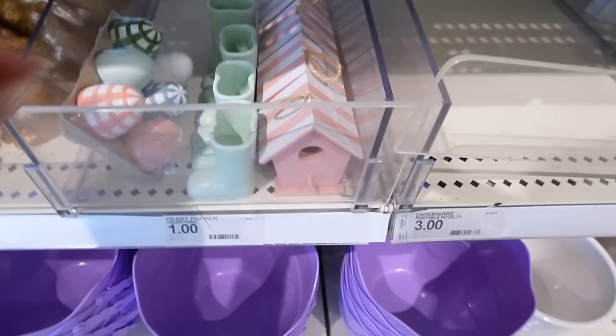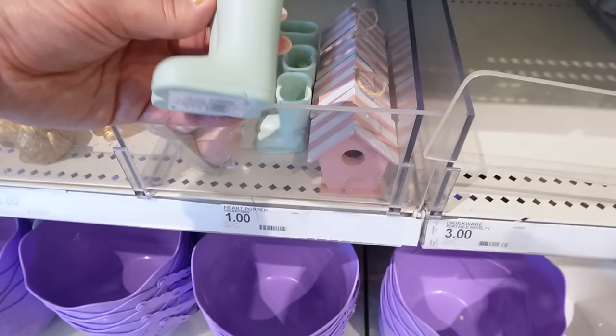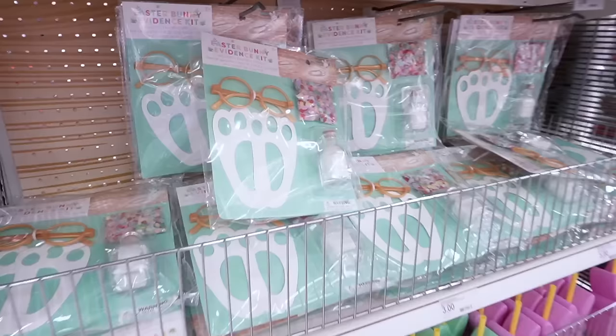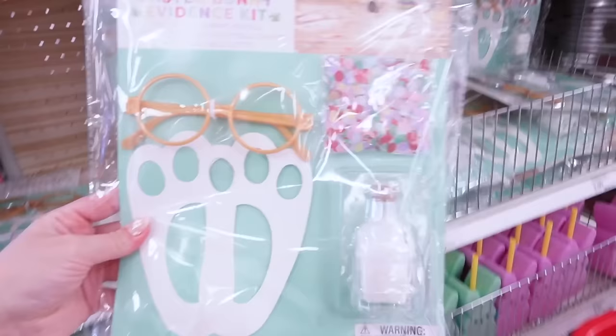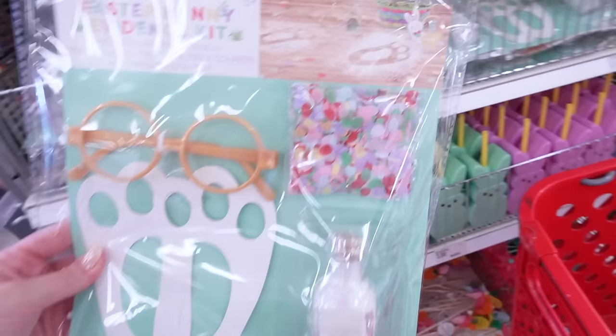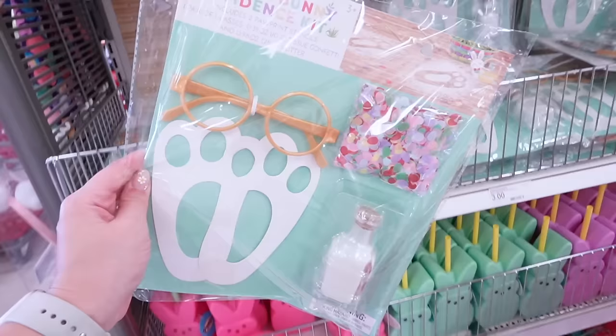Down here they have some little decorative items: a set of little green boots for one dollar, and then a tiny little birdhouse with a striped top — that's super cute. They also have this Easter Bunny evidence kit — it comes with confetti, little footprints, glasses, and you can make little footprints to show the Easter Bunny was at your house. This is three dollars and I'm going to send my sister a picture because I think she'll want it.